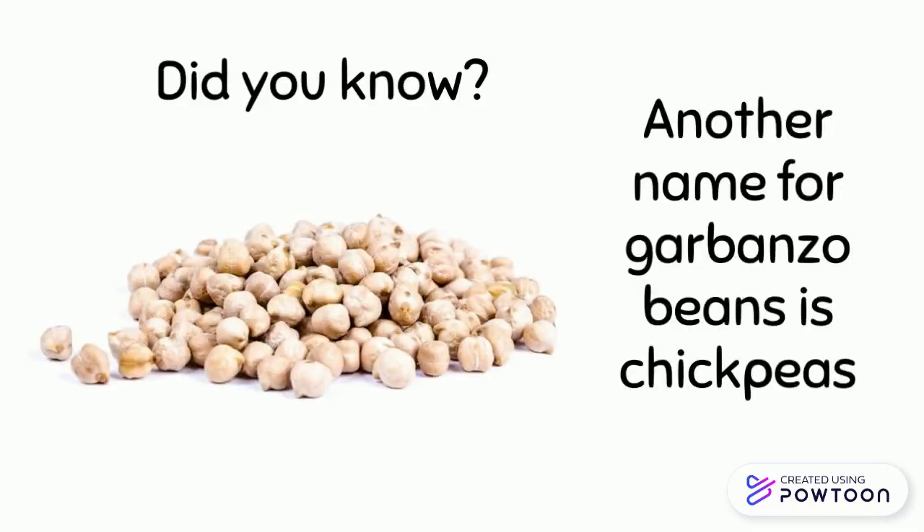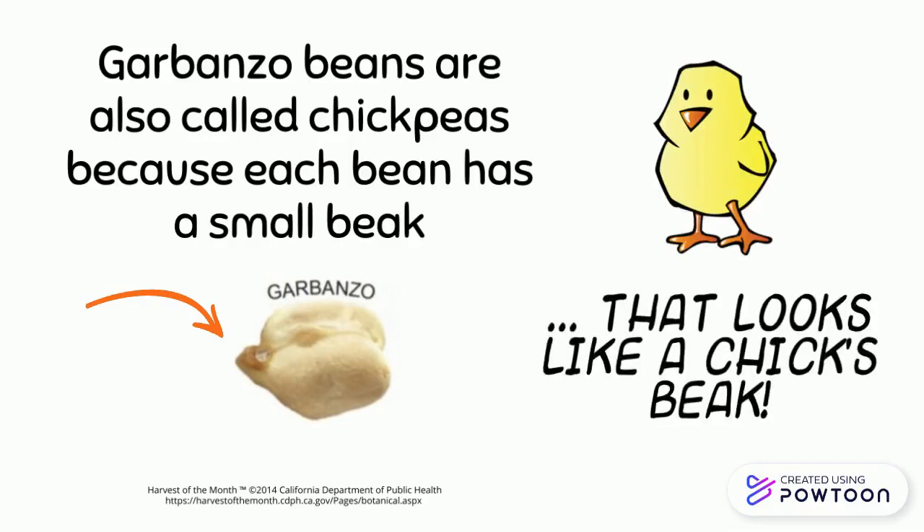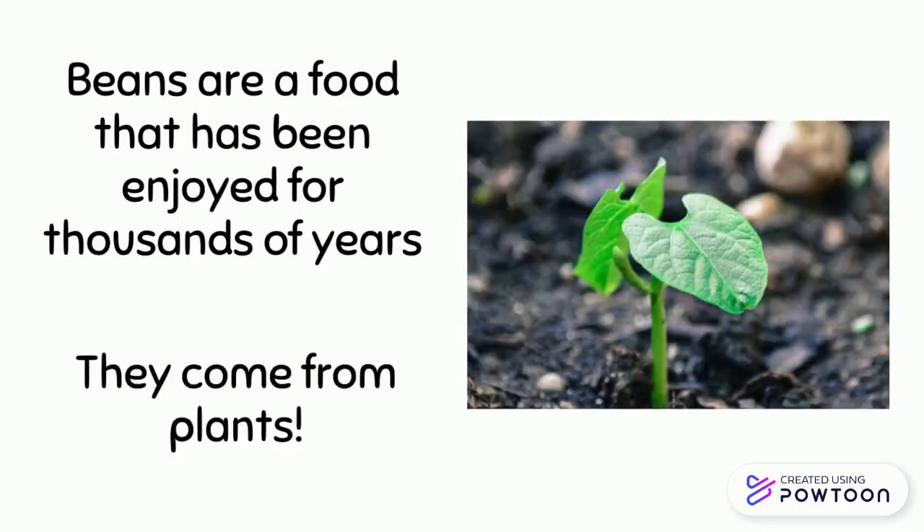Did you know another name for garbanzo beans is chickpeas? Garbanzo beans are also called chickpeas because each bean has a small beak that looks like a chick's beak. Beans are a food that has been enjoyed for thousands of years. They come from plants.